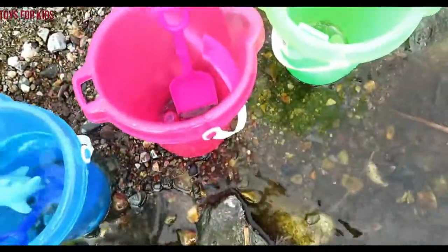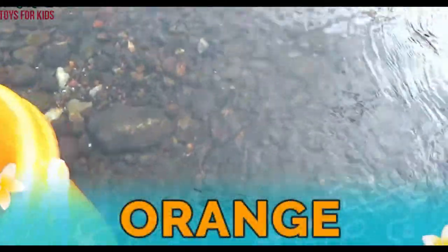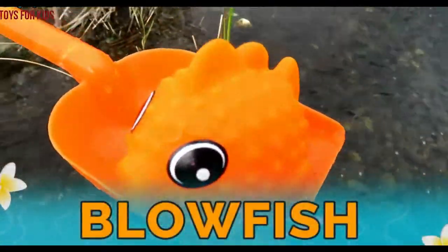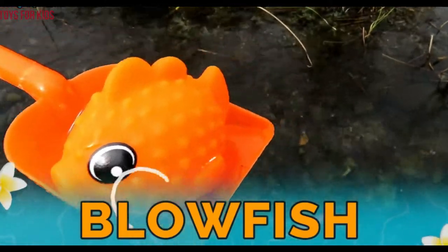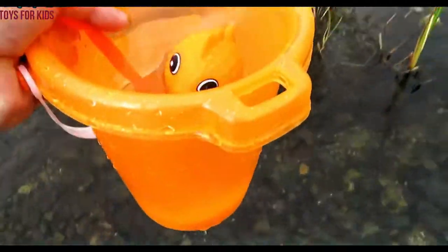Blue. Now I'm gonna get a different color. Let's get the orange one. Orange! Let's go look for an orange sea animal. There's an orange one. Let's put a little water in here. Blowfish! The blowfish is orange. Let's put the blowfish in our bucket. Orange.